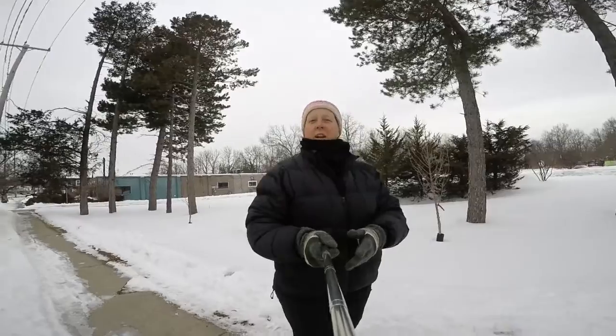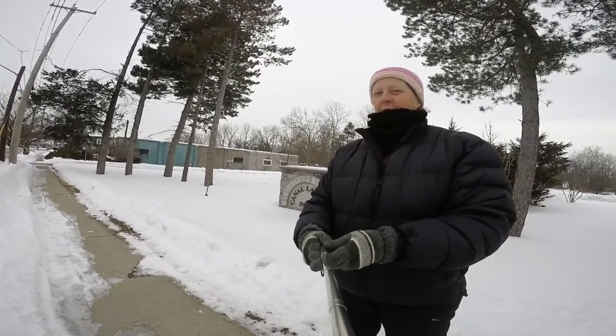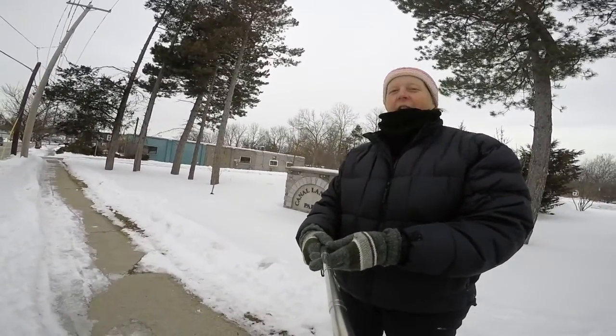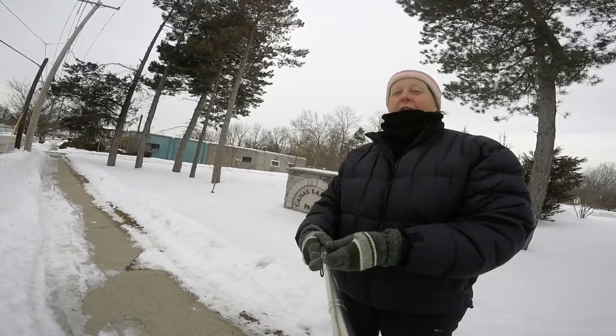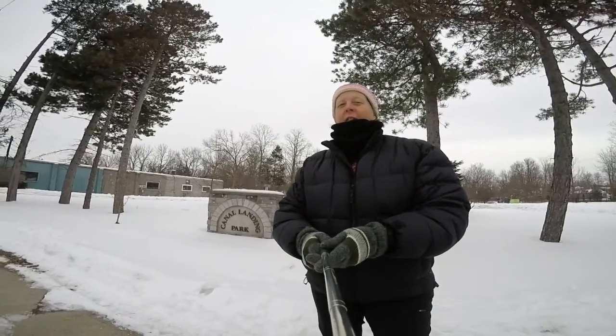Have you thought about winter hiking? We have some real gems right here in Fayville — great places to start your hiking, get out of the house, get some fresh air, and just feel better about yourself. So let's go!